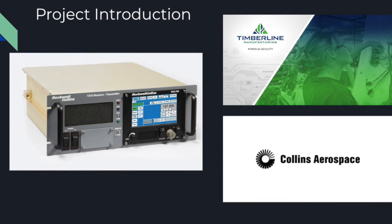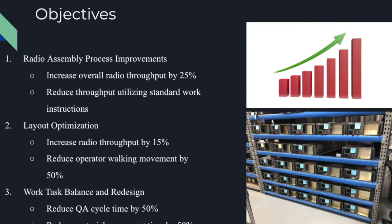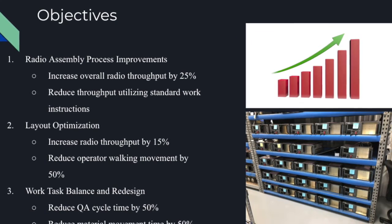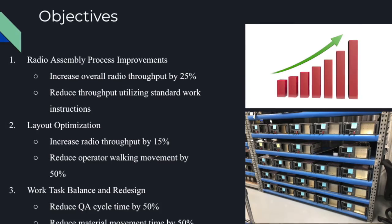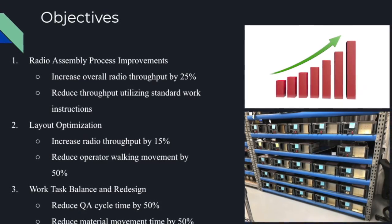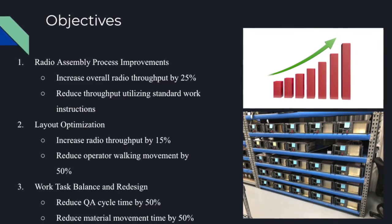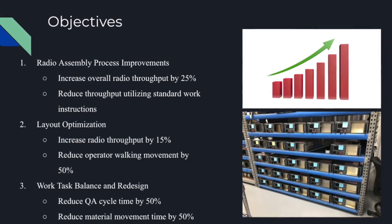Collins Aerospace has tasked Timberline with the goal of doubling production. To achieve Timberline's goal of doubling the radio throughput, the team put forth metrics to measure the success of the project. The objectives were split into three different categories. The first is radio assembly process improvements that will increase the overall radio throughput by 25% and reduce throughput time utilizing standard work instructions.